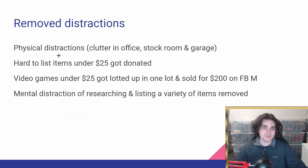The first key factor was intentionally removing distractions that were preventing me from scaling up this store. Some were physical distractions — clutter in my office, stock room, garage, and home business in general. For someone like me, that definitely makes a big difference. When you see a bunch of messy stuff, it can be a mental blockade. I knew I had to get on top of that if I wanted to make real progress. Hard-to-list items under $25 were a good example — a lot of stuff in my garage didn't fall under clothing or electronics, just things I'd picked up casting a broader net.